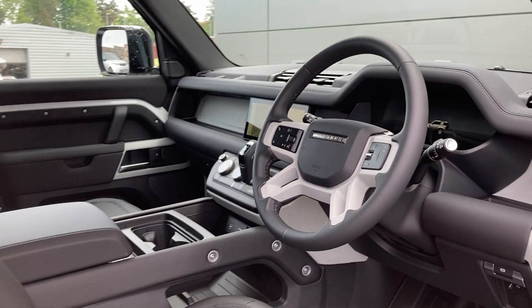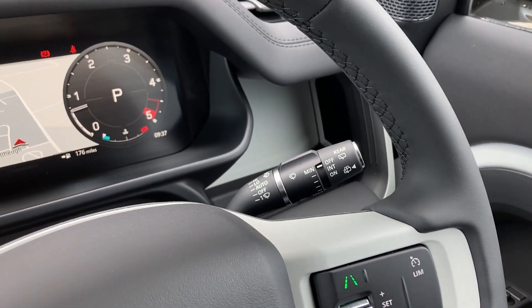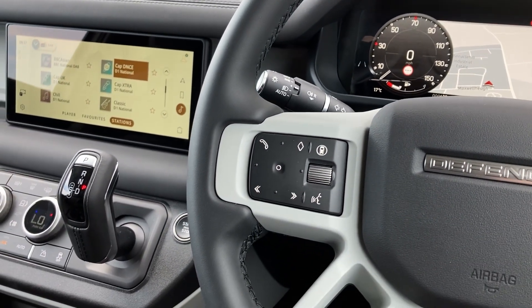As we turn now to the multifunction steering wheel, we can see the cruise control, the interactive driver display with satellite navigation, and the hands-free mobile controls.